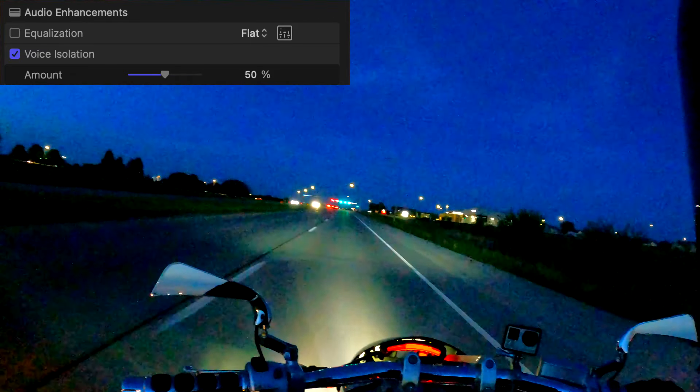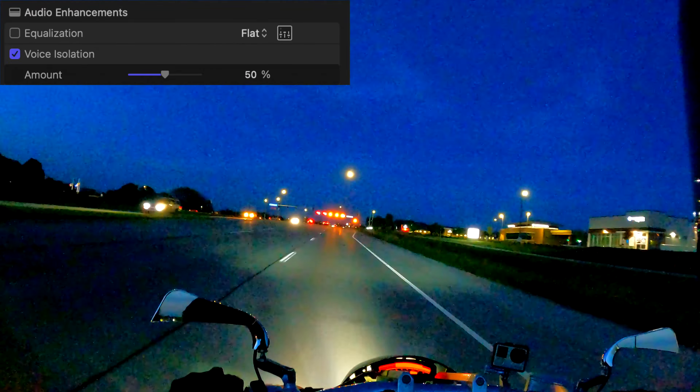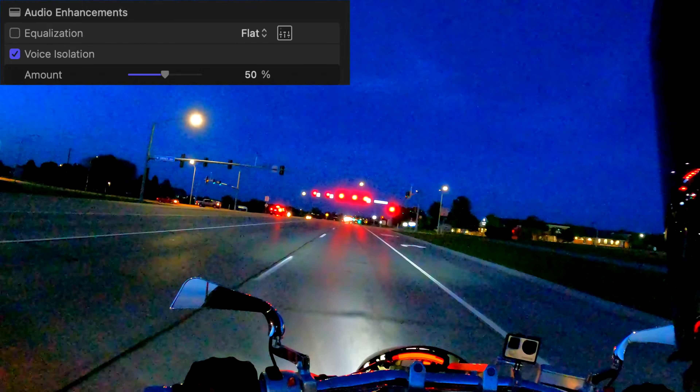Here's fifty percent — fifty percent voice isolation. I am slowing down for a yellow light and now it's red. We're at fifty percent voice isolation. Is this insane or what? This is a game changer, especially for moto vlogging — a game changer for moto vlogging.